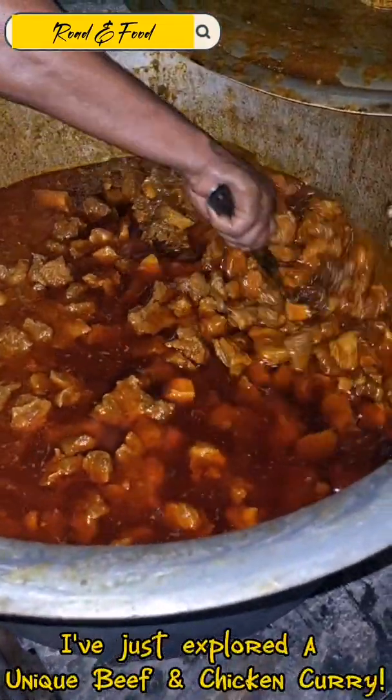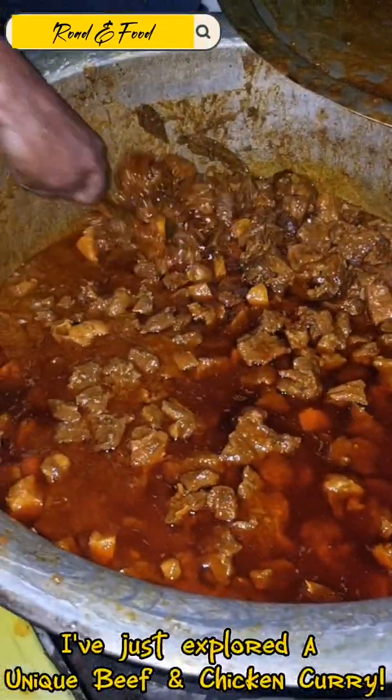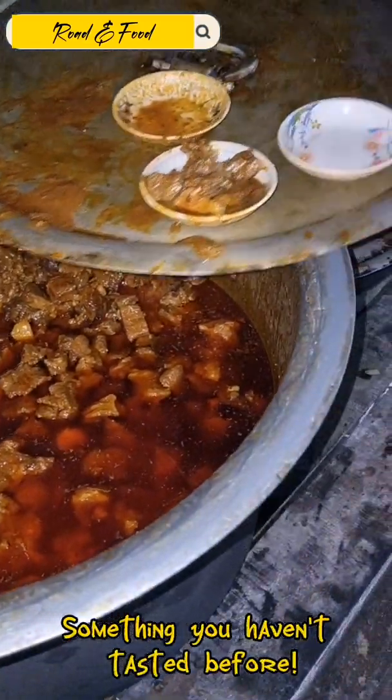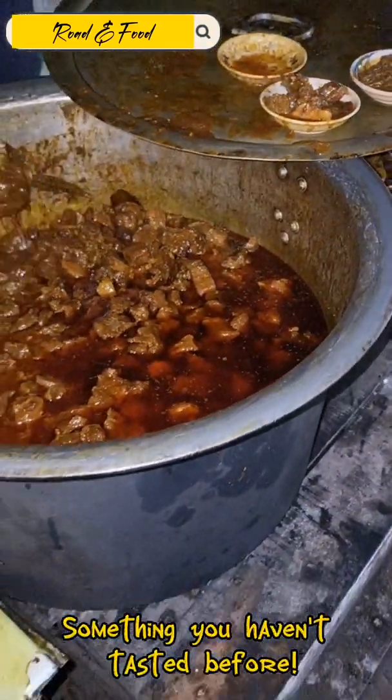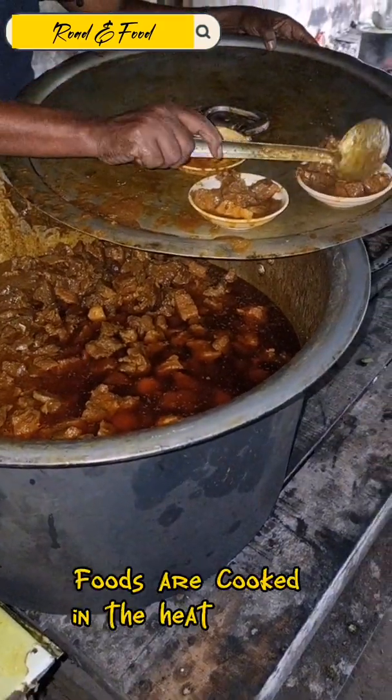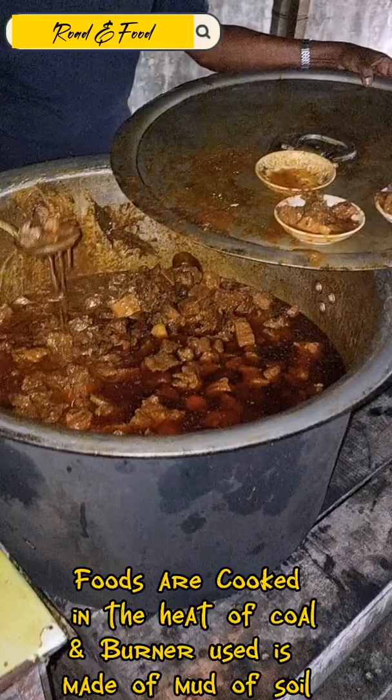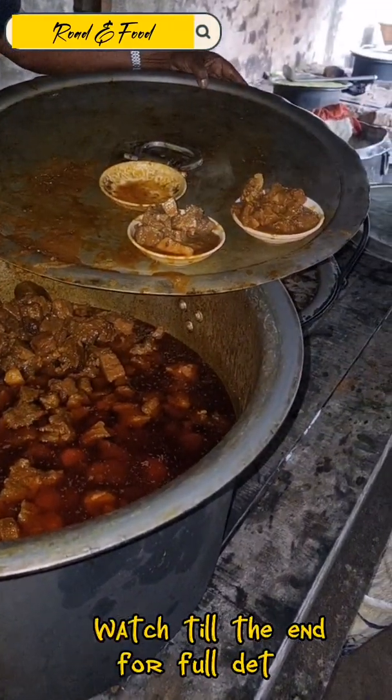I've just explored a unique beef and chicken curry — something you haven't tasted before. The food is cooked in the heat of coal, and the burner used is made of mud and soil. Watch till the end for full details.